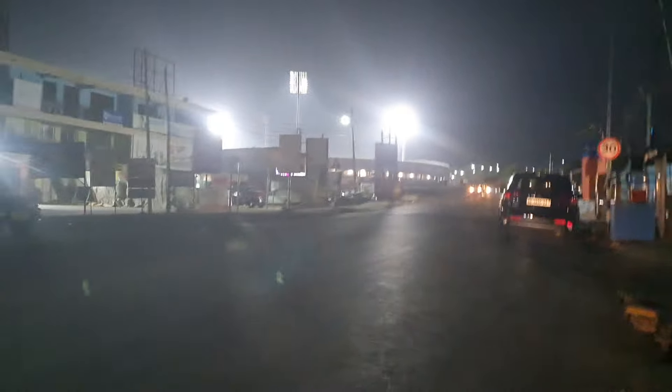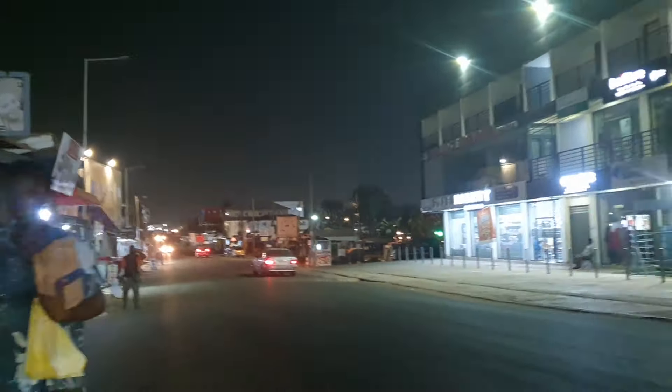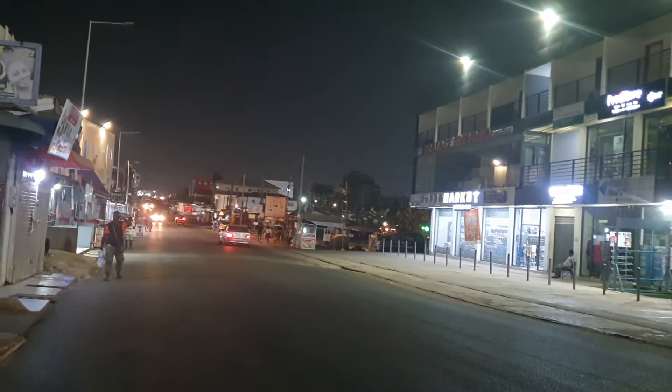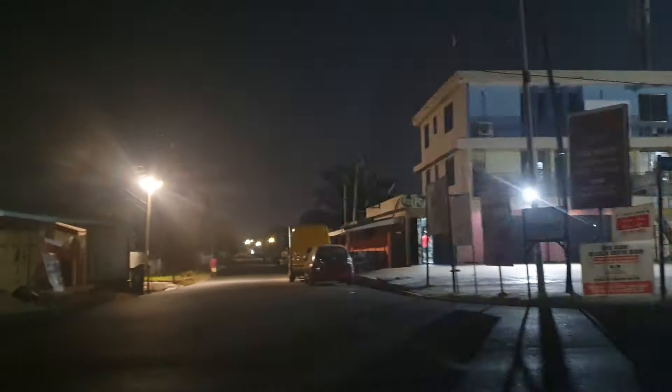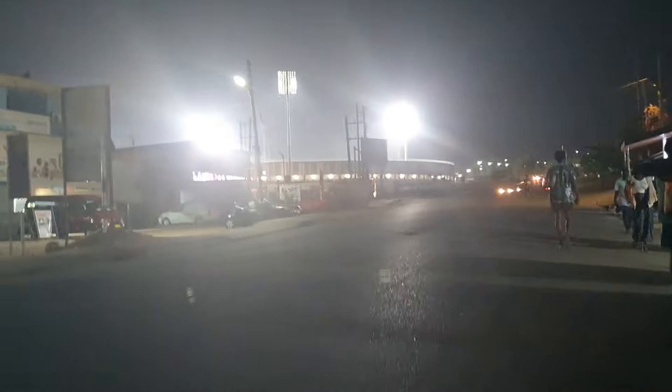Walking from that side to this place could take you more than 30 minutes. I'm making video so I walk slowly sometimes and that is why it takes that long. You can see where I'm coming from and you can see where I'm heading to. Here businesses are really going on, a lot of businesses are running.